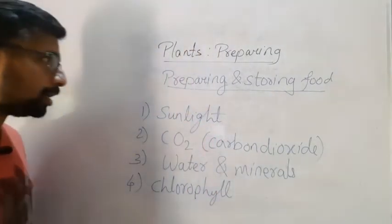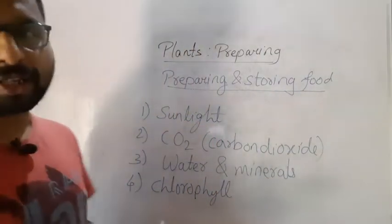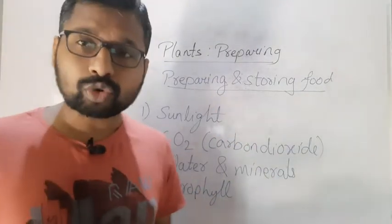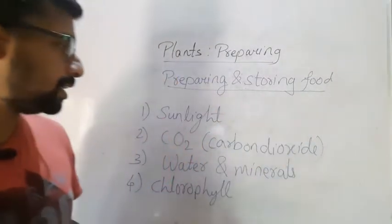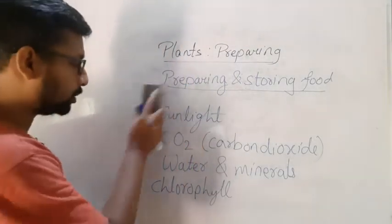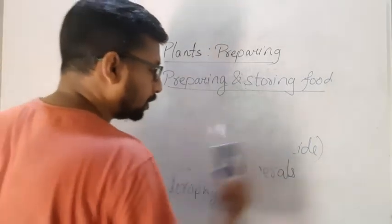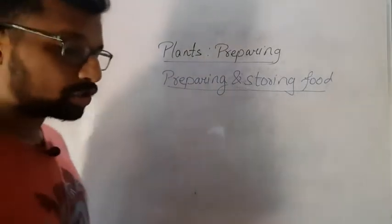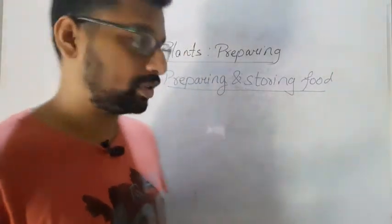This is the food for plants — they prepare their own food but they need these certain things. Now the next topic is parts of the plant — specifically, parts of the leaf.